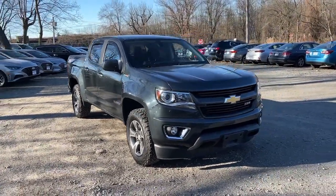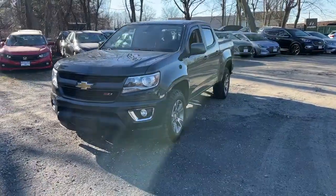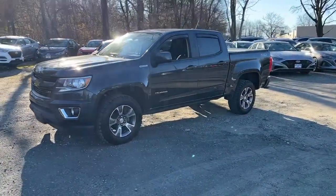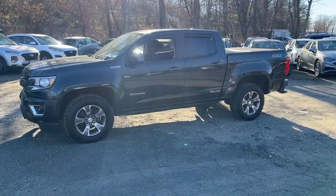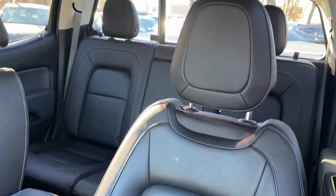Hop into the 2018 Chevrolet Colorado. With less than 30,000 miles on the odometer, this vehicle provides excellent value. The Colorado packs fuel efficiency, creature comforts, and can-do capabilities into a mid-sized pickup that's fun and easy to drive, whether you're in the city or on the work site.